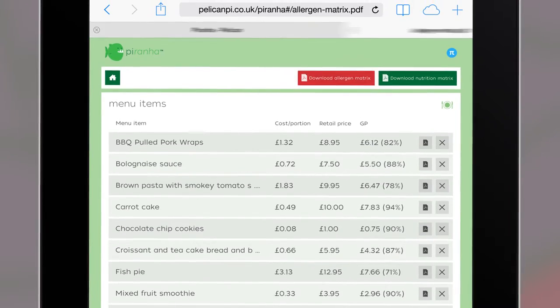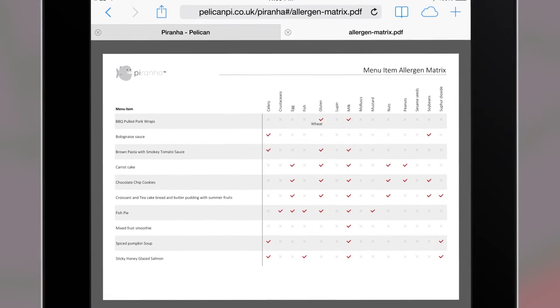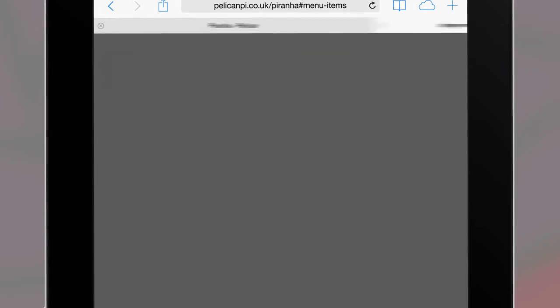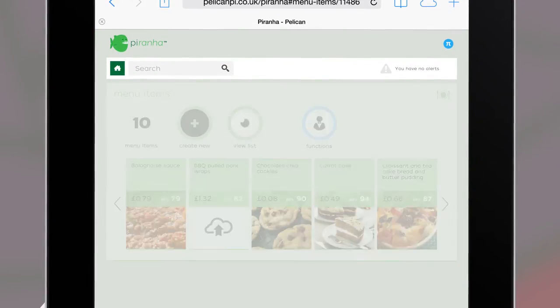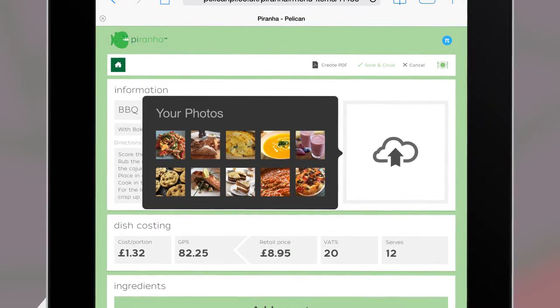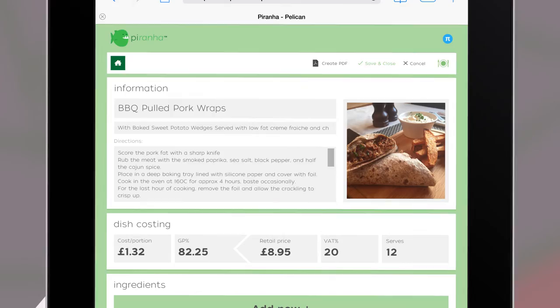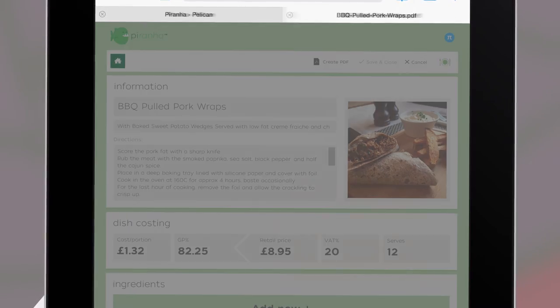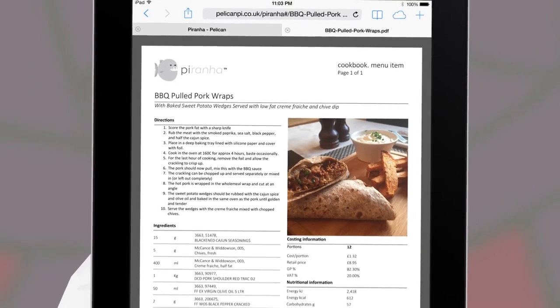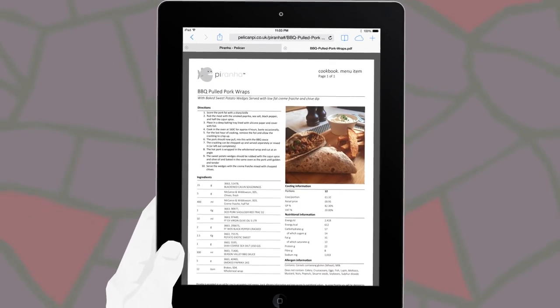You can also export this information as a user-friendly PDF, which can be printed and shared with your customers and staff. Recipe specification PDF sheets can easily be created with just a few clicks. With the ability to add your own photos, creating a recipe booklet is simple, and will help you to standardise dishes across your organisation.